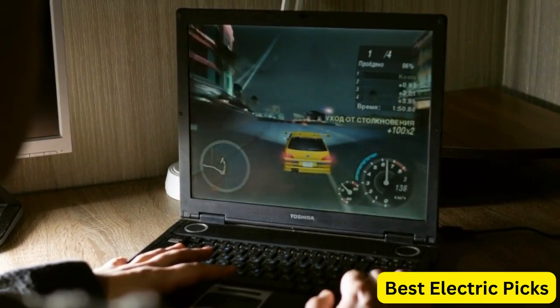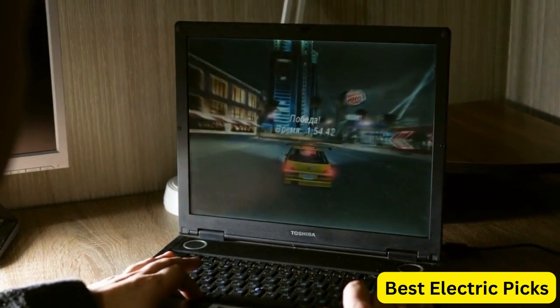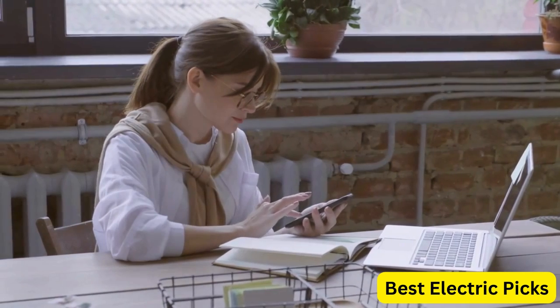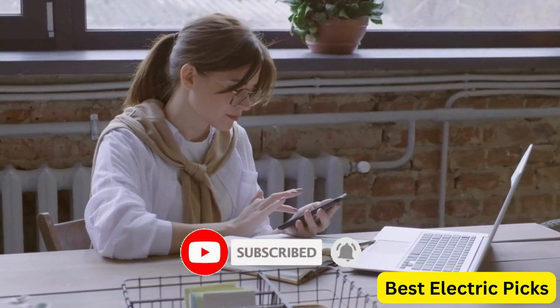For more information, we put the product links in the description box so you can check them out. Please like, comment, and share the video, and don't forget to subscribe to our channel for more new product review videos. So let's get started.